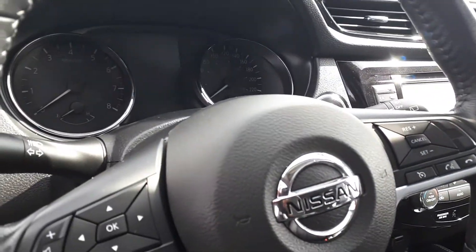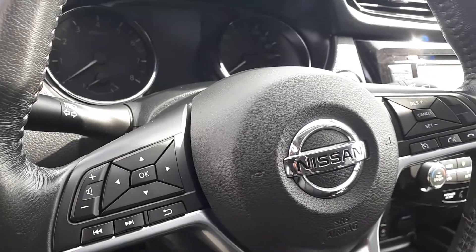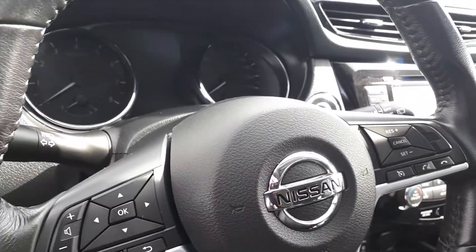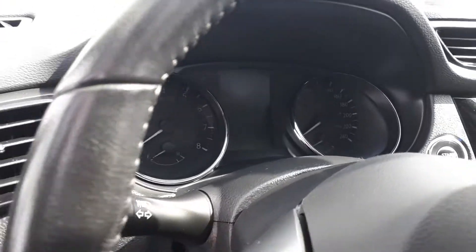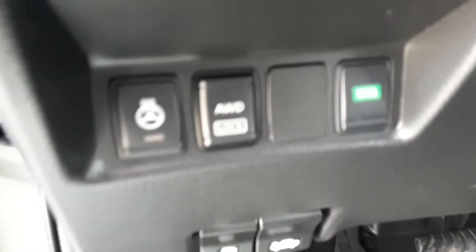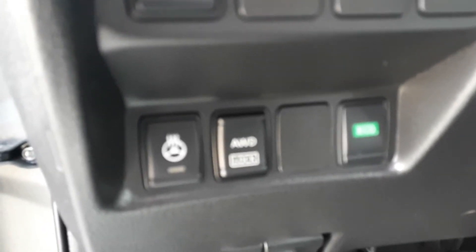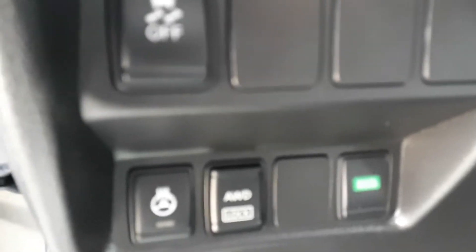On the steering wheel, you can see you've got your cruise control on one side, and on the other side you've got your Bluetooth and all your radio controls for the central computer. Coming down here, you can see you've got the all-wheel drive lock and eco mode, which lets you save on fuel.